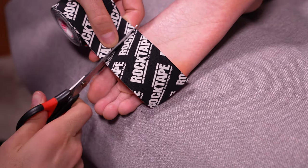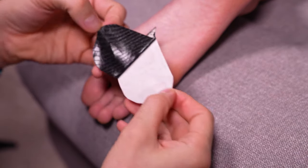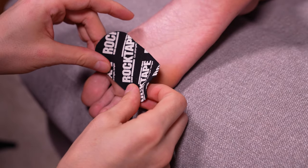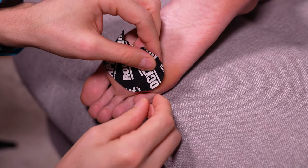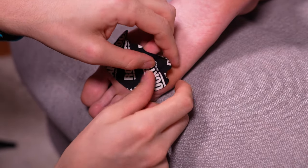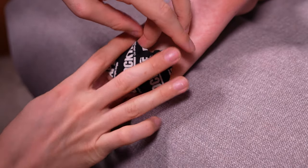Now let's do the ball of the foot. Always round all corners. The ball of the foot is rarely a straight line, so we have to curve the tape using its elasticity. Because of this, we'll end up with a crease which we can then snip off smooth so there's no ridge.